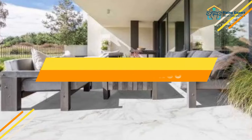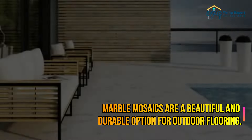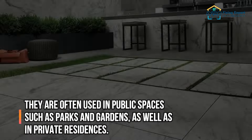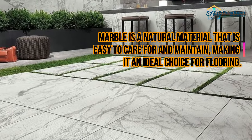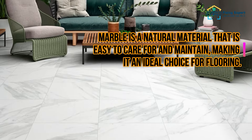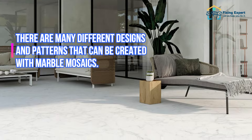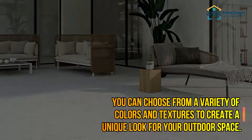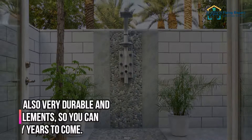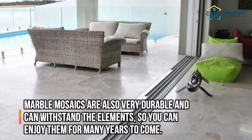Marble mosaics are a beautiful and durable option for outdoor flooring, often used in public spaces such as parks and gardens as well as private residences. Marble is a natural material that is easy to care for and maintain, making it an ideal flooring choice. There are many different designs and patterns available, and you can choose from a variety of colors and textures to create a unique look. Marble mosaics are very durable and can withstand the elements for many years.